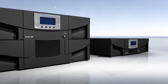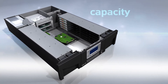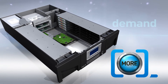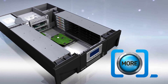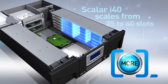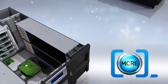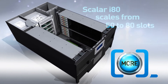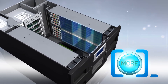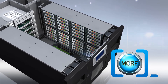The clue to its greatest asset is in the name. The Scalar i40 and i80 scale up like you wouldn't believe, allowing you to add capacity however your storage needs grow. Start with 25 slots and scale up to 40 slots with Scalar i40, or expand from 50 to 80 slots for the Scalar i80. All you need is a software license to get more with just a mouse click, and there's no hardware to purchase or install.